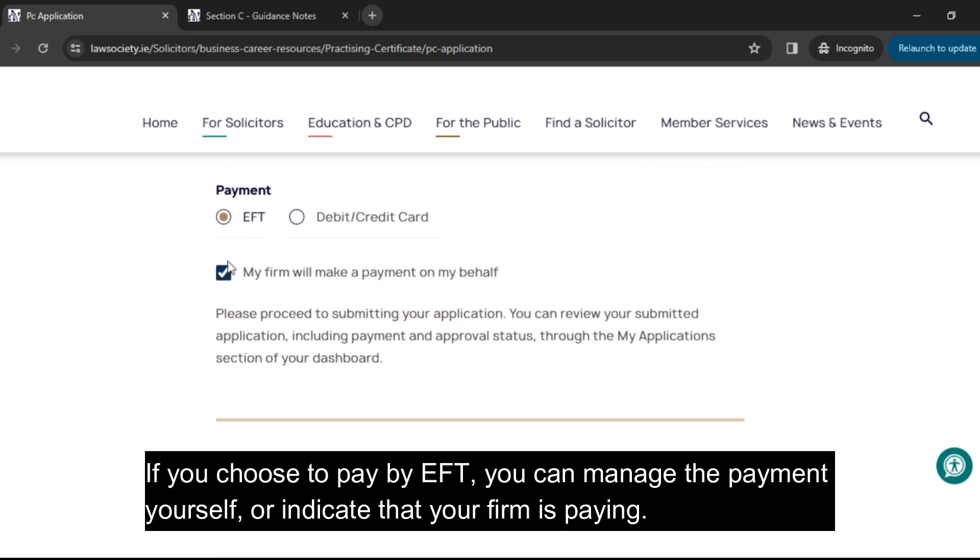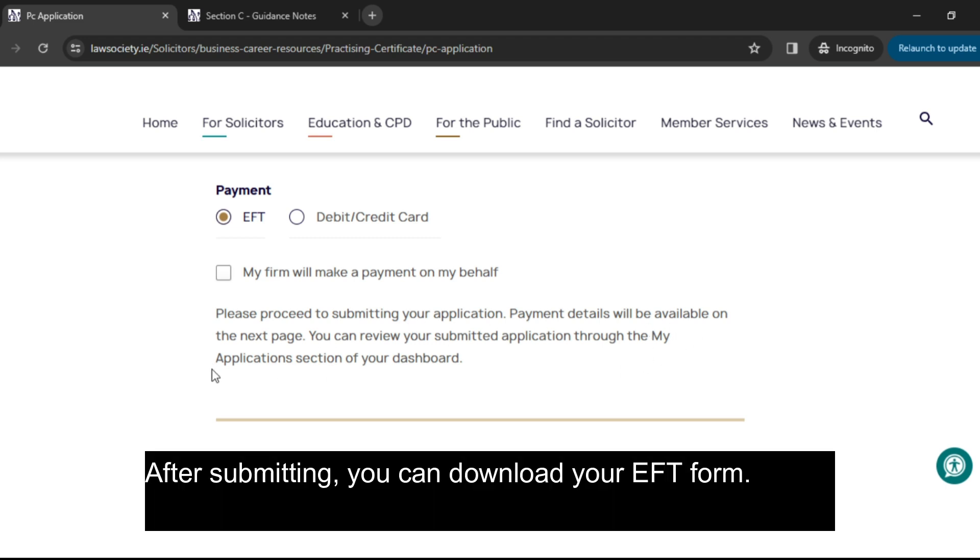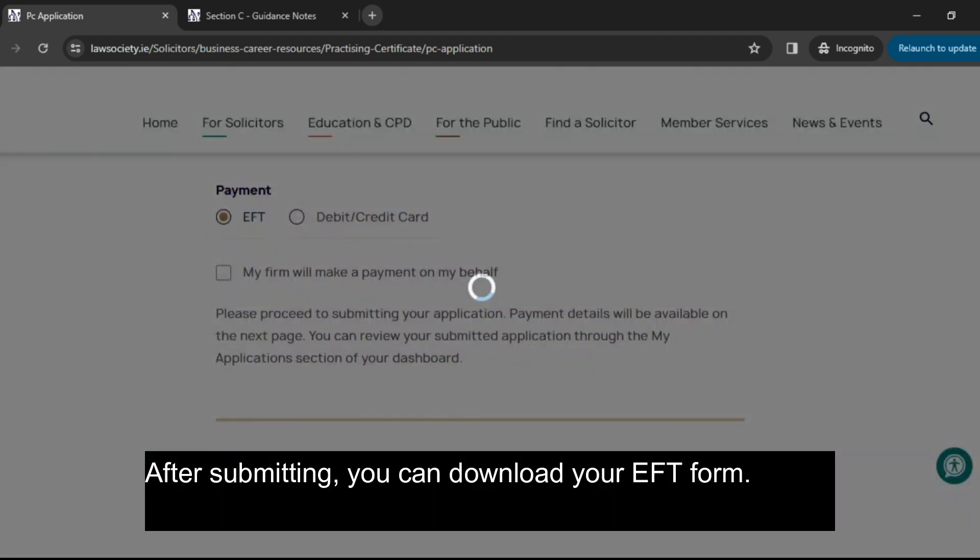If you choose to pay by EFT, you can manage the payment yourself or indicate that your firm is paying. After submitting, you can download your EFT form.